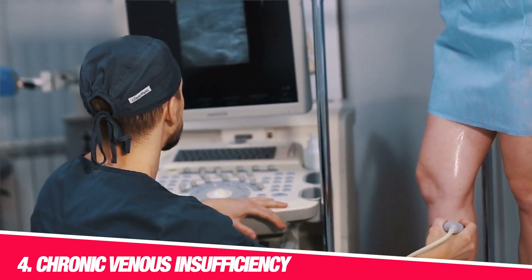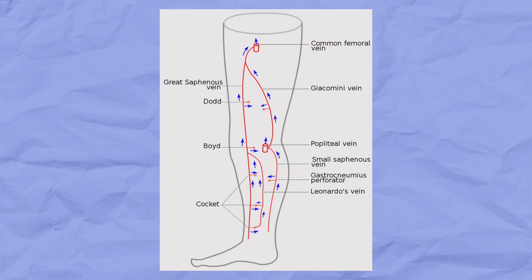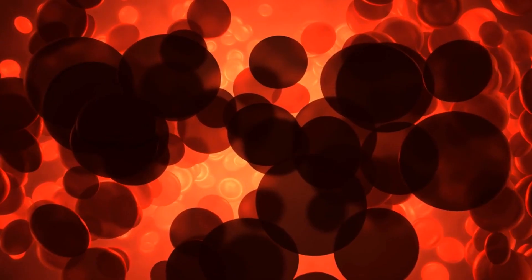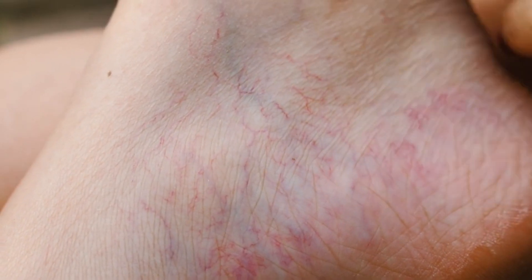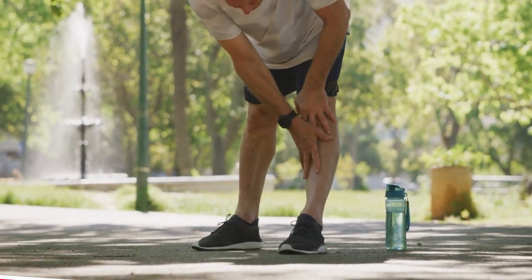Number four: chronic venous insufficiency. When we have chronic venous insufficiency, or CVI, it means the veins in our legs are not working as well as they should. Our veins have special valves that help keep blood flow in one direction, like a one-way street. CVI can limit the amount of oxygen and nutrients that reach the tissues, causing waste materials and extra fluid to build up, which leads to ankle swelling. Other signs of CVI include skin colour changes — like darkening or discolouration — the appearance of twisted or bulging varicose veins, and pain, heaviness or discomfort in the legs.